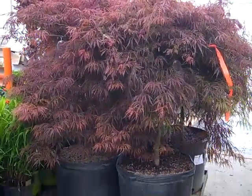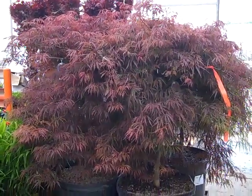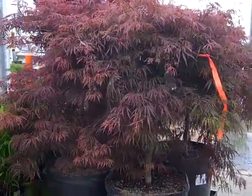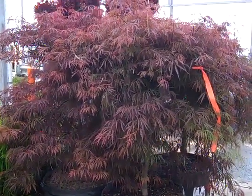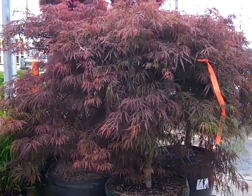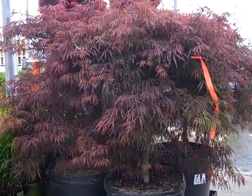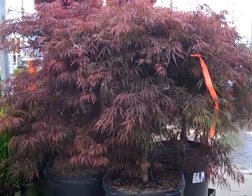The variety we're looking at here is a 25-gallon Crimson Princess dissected maple. Really nice statement plant — it would be an awesome retail or instant-effect plant in the landscape. Got some great pricing on these, so be sure to check our hot list and availability.